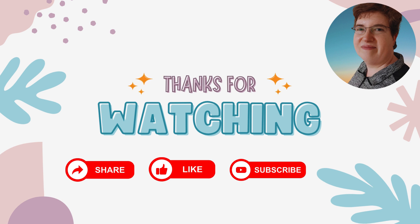Thank you for watching. I hope you gained some insight into this month's promotions. Please share, like, and subscribe for further updates and education. Bye for now!